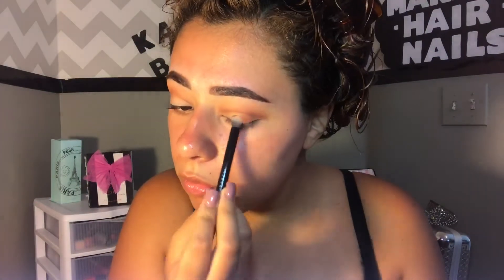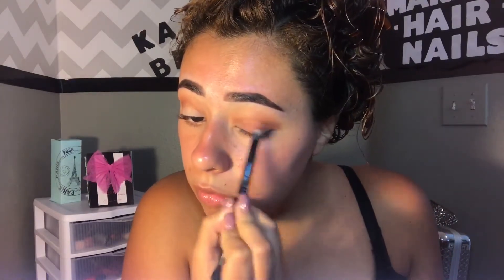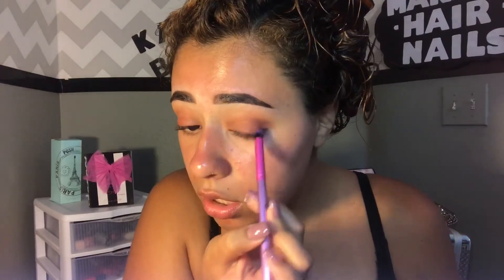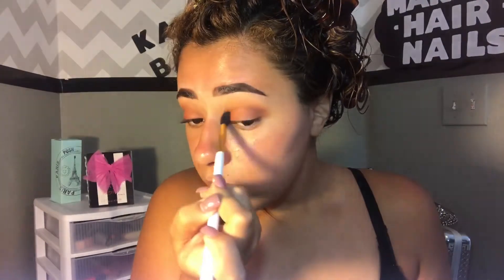I'm just blending that out — blending is the key to all looks. Using the same brush flipped to the other side with the same orange shade, I apply it all over the lid, then go back in with the fluffy side to make sure there are no harsh lines. Then I go in with the red and the deepest brown in the palette using a small crease brush, and again use the fluffy brush to make sure everything is blended.